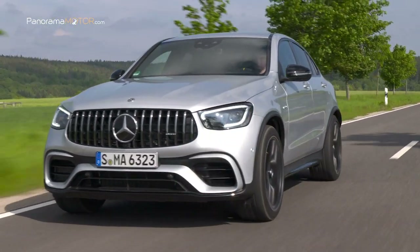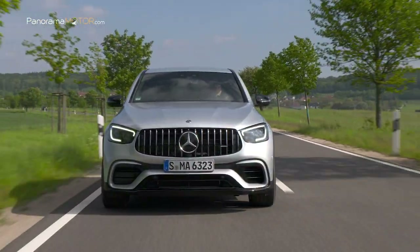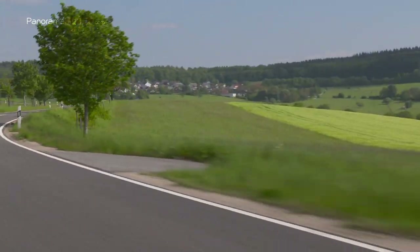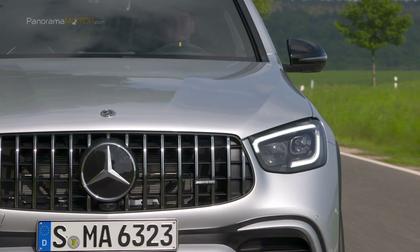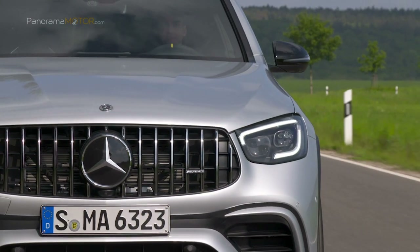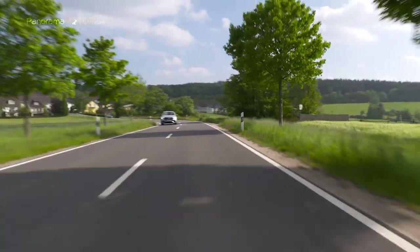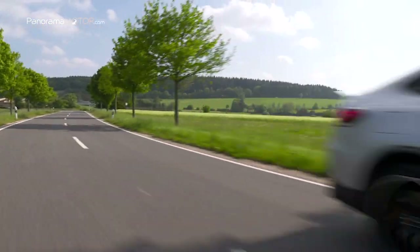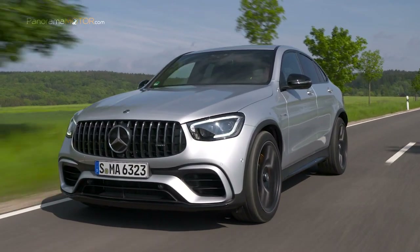El impresionante dinamismo se debe en parte al tren de rodaje AMG Ride Control Plus con suspensión neumática y amortiguación adaptativa regulable, que incluye ahora como equipamiento de serie para todas las variantes un diferencial autoblocante con regulación electrónica en el eje delantero y apoyos dinámicos del motor que se montan de serie en los modelos S. El Mercedes AMG GLC 63 S 4Matic Plus ostenta hoy por hoy el récord mundial para SUV en el circuito histórico de Nürburgring.